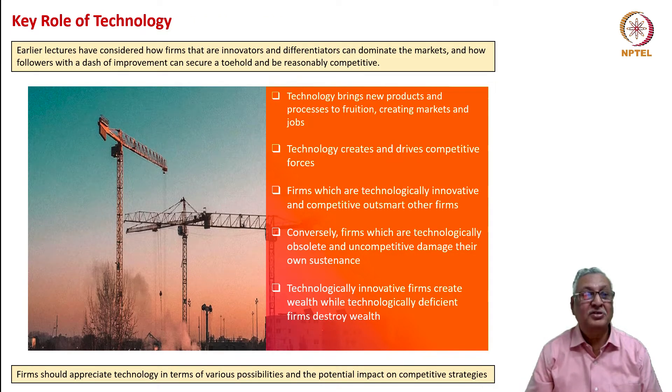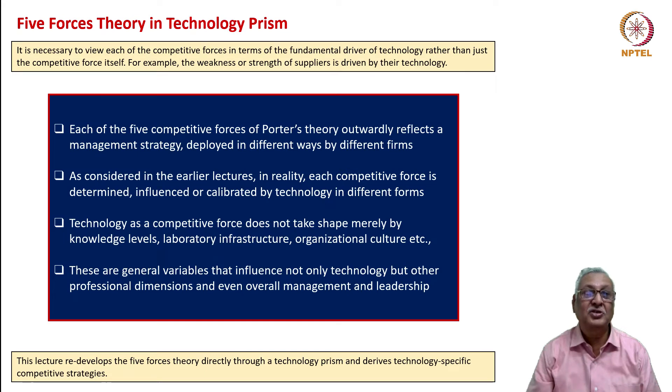We have seen how innovators, differentiators, and even improvers of the follower category can make substantial improvement in quality of life through the products and services they offer. Technology brings new products and processes to fruition, creating markets and jobs, and creating wealth for the nation. However, technology also creates and drives competitive forces. Firms that are technologically innovative and competitive outsmart others, whereas firms that are technologically obsolete and uncompetitive damage their own sustenance. Technologically innovative firms create wealth; technologically deficient firms erode and destroy wealth. Firms should therefore appreciate technology in terms of its various possibilities and potential impact on competitive strategies.